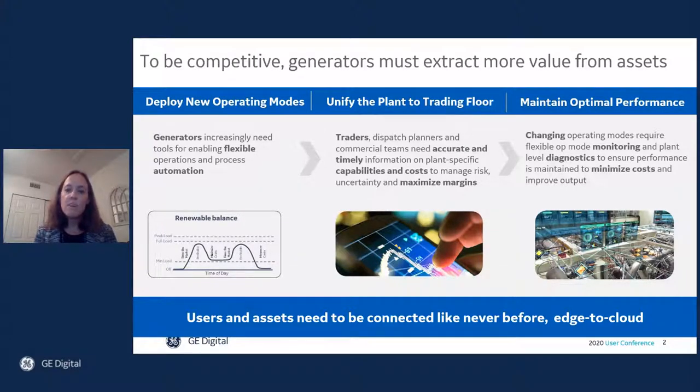Two, unify the plant to trading floors so that the commercial teams have the best available information on plant-specific capabilities and costs to manage risk, uncertainty, and improved margins. And then third, maintain optimal performance across changing operations by monitoring not just thermal performance but also flexible operating modes, and using plant-level diagnostics to quickly identify and cost-effectively address performance shortfalls.